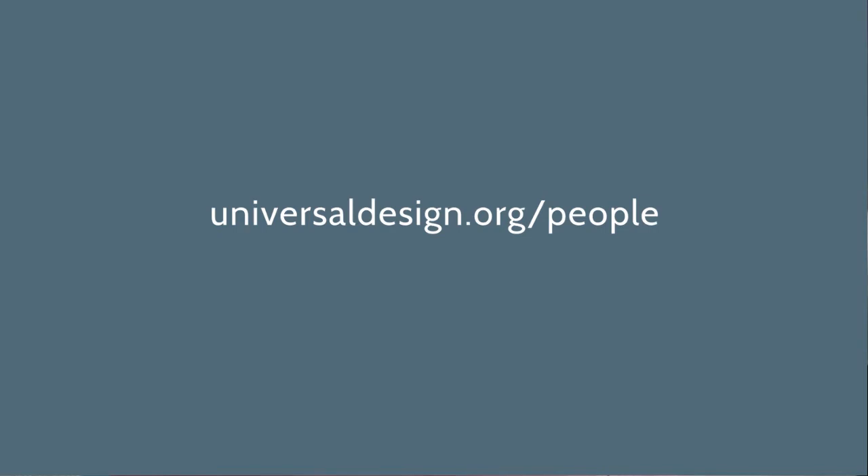If you liked these stories and want to hear more, check out our website, universaldesign.org/people. And if you can relate to situations like this, share your story on our site and contribute to our wall of people. This helps bring awareness for the need for better design for a wide variety of people in our communities.